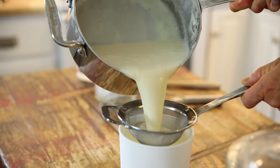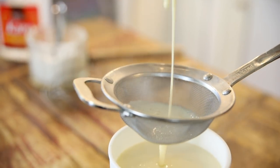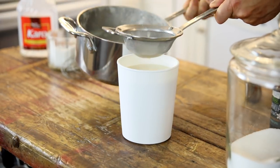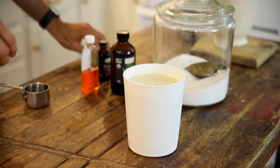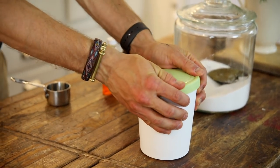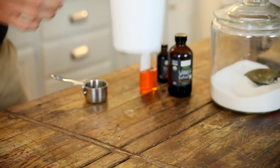Pour it through a strainer right into your ice cream container, whatever you wanna chill it in, and then let it cool slightly till it stops steaming. Place a lid over it and chill it until it's cold. I like to make any of my ice creams the night before I wanna churn them. Most countertop ice cream makers need a well-chilled base, so just put it in the fridge and forget about it until you're ready to churn.